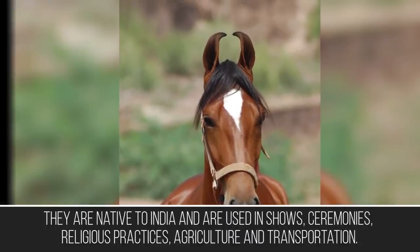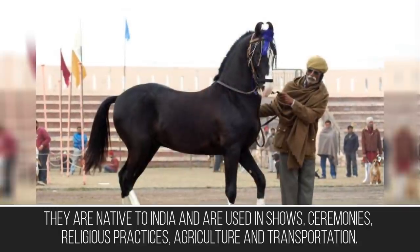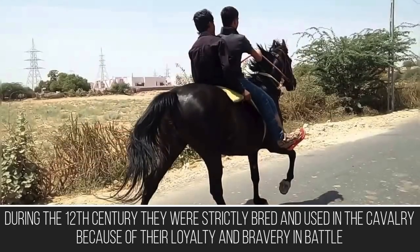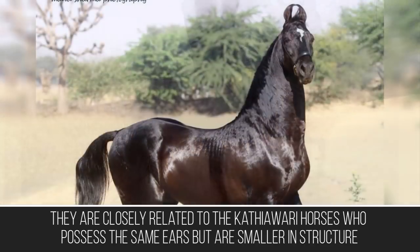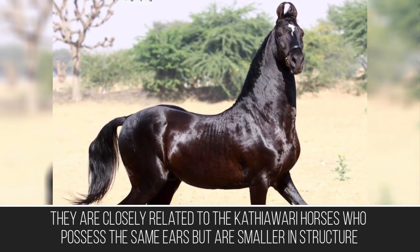Marwari horses are native to India and are used in shows, ceremonies, religious practices, agriculture, and transportation. During the 12th century they were strictly bred and used in the cavalry because of their loyalty and bravery in battle. They are closely related to the Kathiawari horses, who possess the same ears but are smaller in structure.